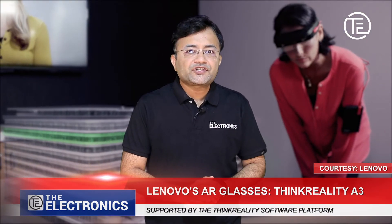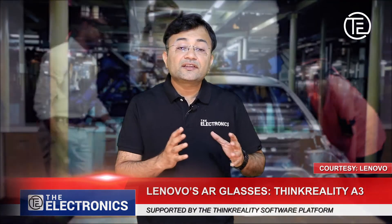The industrial edition is supported by the ThinkReality software platform, which enables commercial customers to build, deploy, and manage mixed reality applications and content on a global scale with global support.